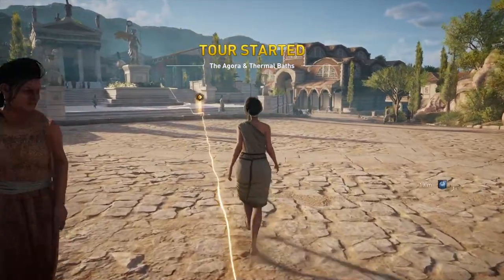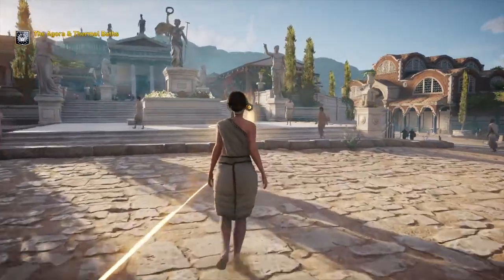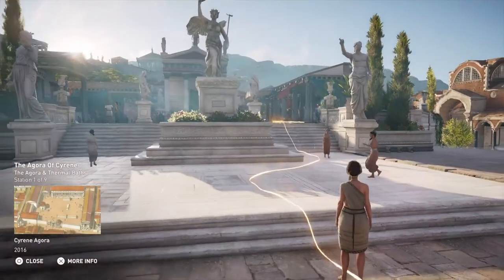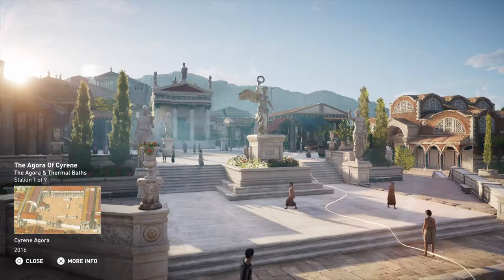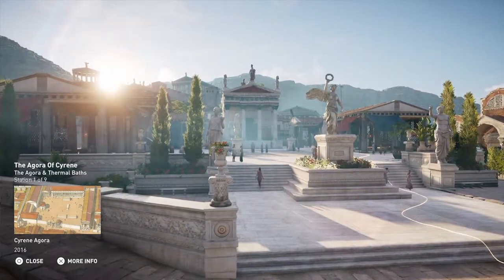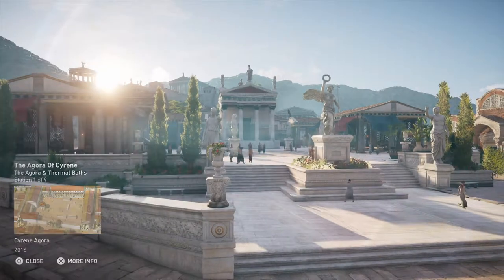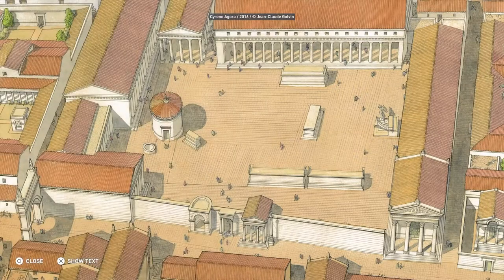Welcome to the Agora and Thermal Baths. Cyrene's Agora was the public marketplace and political hub of the city. Its central courtyard was open to the sky, while market stalls and shops ran along the sides, some neatly tucked away under long-roofed colonnades. As in other Greek cities, the Agora included a central hearth, known as a prytaneum. This place served as Cyrene's official embassy, where guests were welcomed to the city.